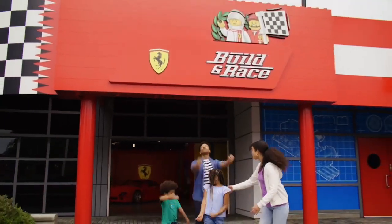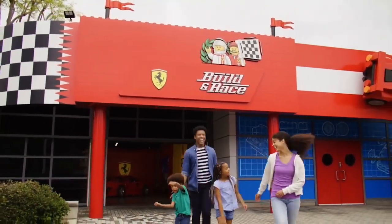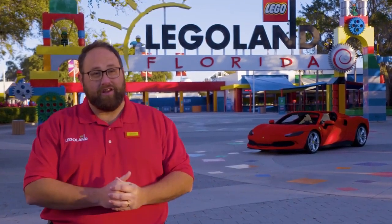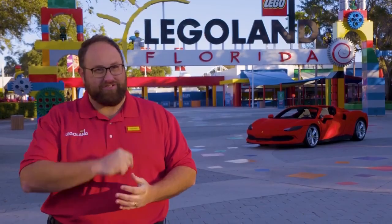The LEGO Ferrari Build and Race experience opens here at Legoland Florida Resort on Friday, March 8th. For more information, visit LegolandFlorida.com and we'll see you at the starting line.